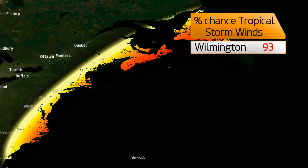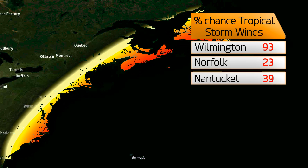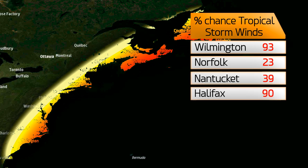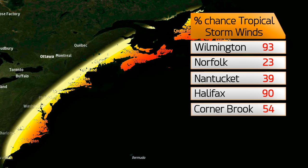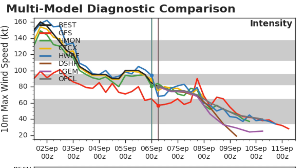These are the chances of tropical storm force winds: 93% still in Wilmington, though that will start to go down; 23% in Norfolk; 39% at Nantucket; 90% in Halifax; and 54% in Corner Brook. Tropical storm conditions are pretty much assured along coastal Nova Scotia.